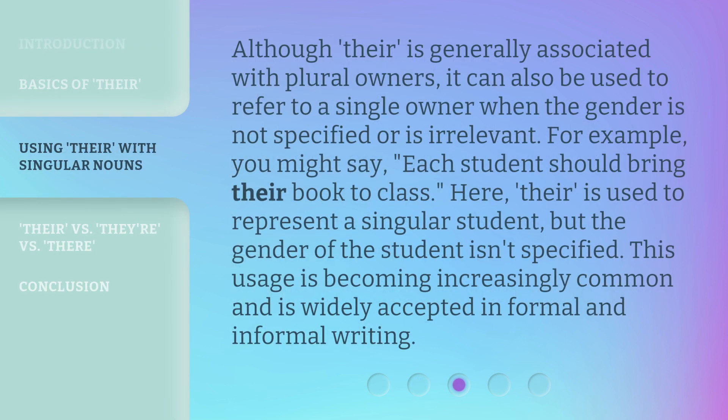Although 'their' is generally associated with plural owners, it can also be used to refer to a single owner when the gender is not specified or is irrelevant. For example, you might say, 'each student should bring their book to class.' Here, 'their' is used to represent a singular student, but the gender of the student isn't specified. This usage is becoming increasingly common and is widely accepted in formal and informal writing.